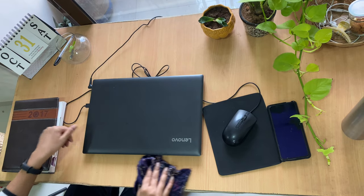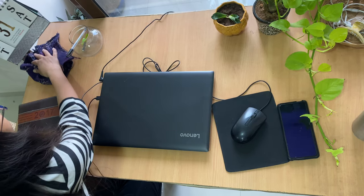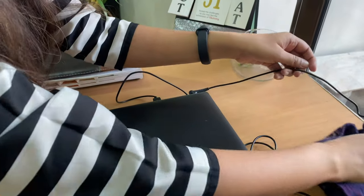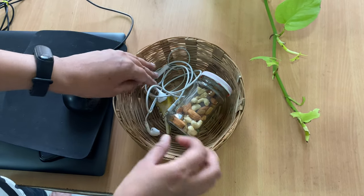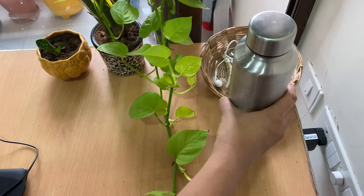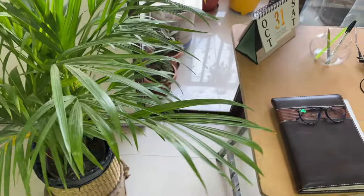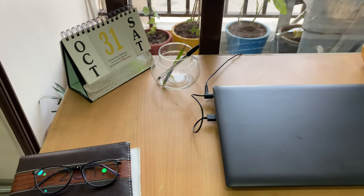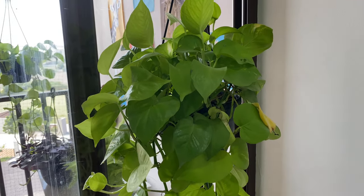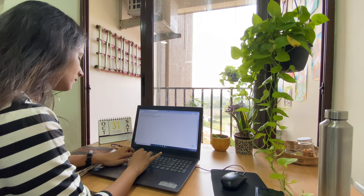Take a few minutes every morning or at the end of the day to tidy up your desk. A cluttered desk kills your productivity. A clean and tidy desk helps you focus and work effectively, so don't use the desk as storage. Keep everyday essentials handy — like a planner, pen, water bottle, and headset. Keep the workspace very simple, clean, and inviting. Add anything that cheers you up; in my case, it's the plants.